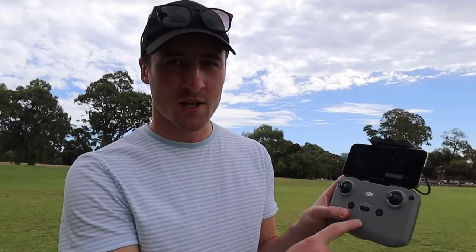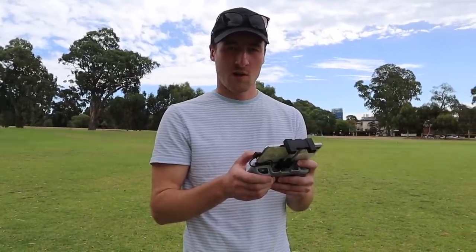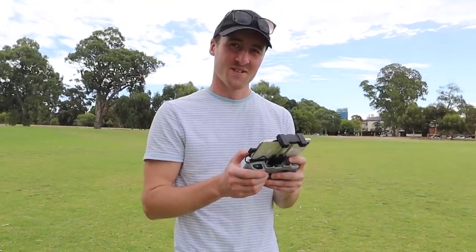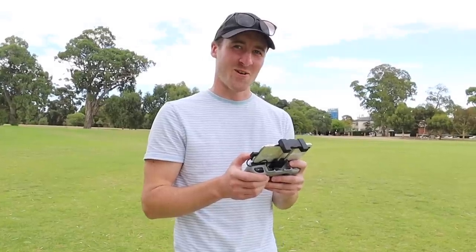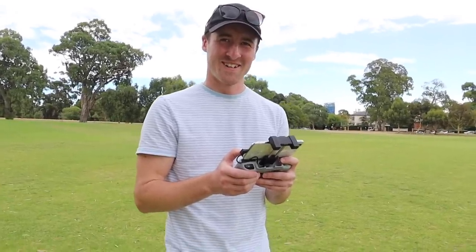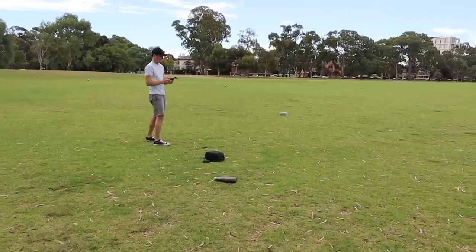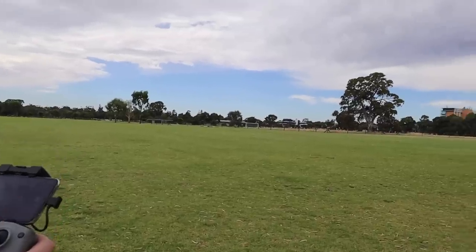Apparently we have to charge the drone — we didn't charge it. I read that you have to charge the batteries, but yeah. Have you ever flown a drone before? No. Have you read any of the instruction booklet? No. Did you even open the book? No.